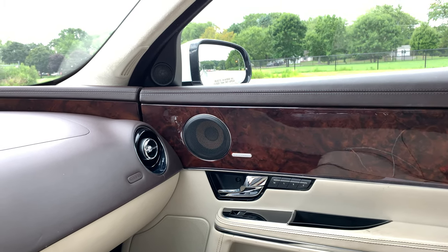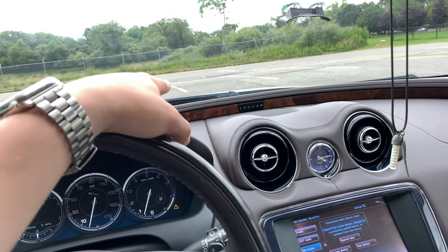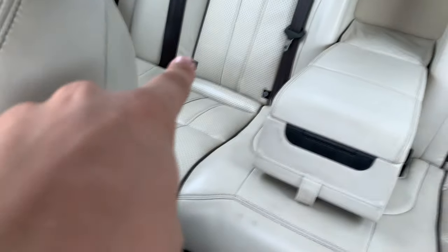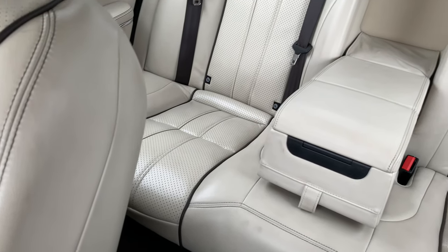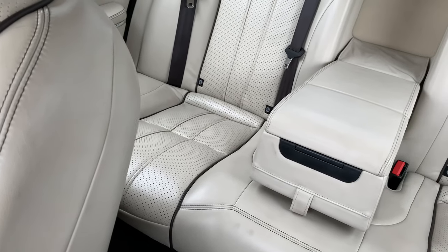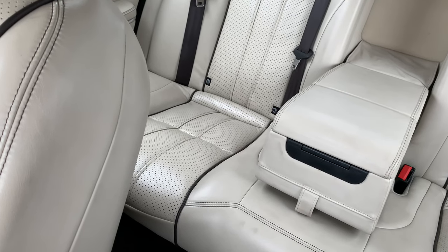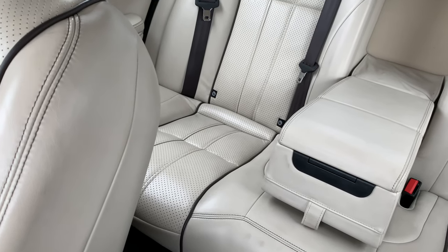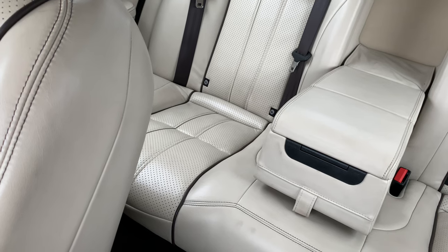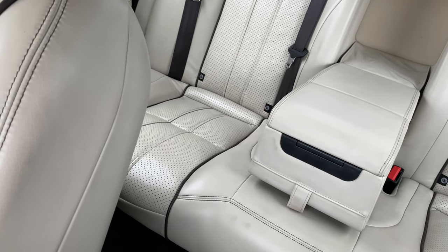The next issue is the fuses in this vehicle. There are fuses under the hood, but there are also fuses under the rear seat. So if a fuse blows that's under the rear seat, you have to actually take out the entire seat to access those fuses. That is a pain — it's an issue to take it off and put it back, and I hope none of those fuses ever blow. I believe that is a major design flaw that should be changed in future vehicles.